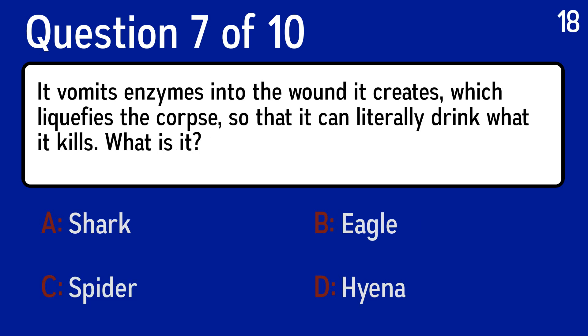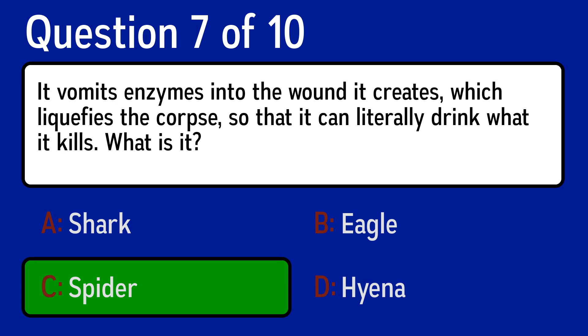Question 7, it vomits enzymes into the wound it creates, which liquefies the corpse, so that it can literally drink what it kills. What is it? The correct answer is C, spider.